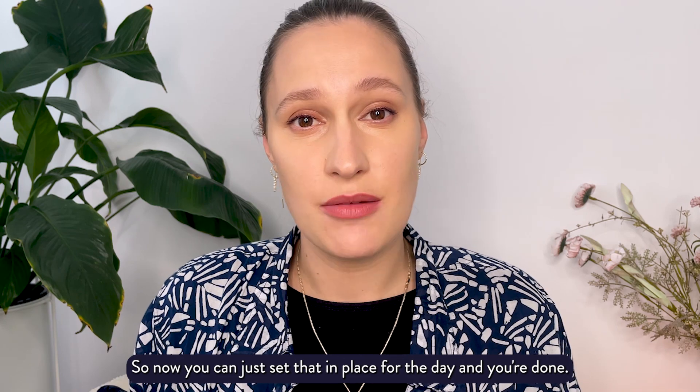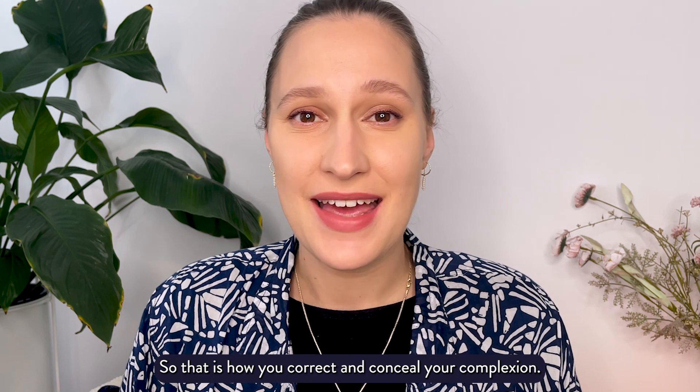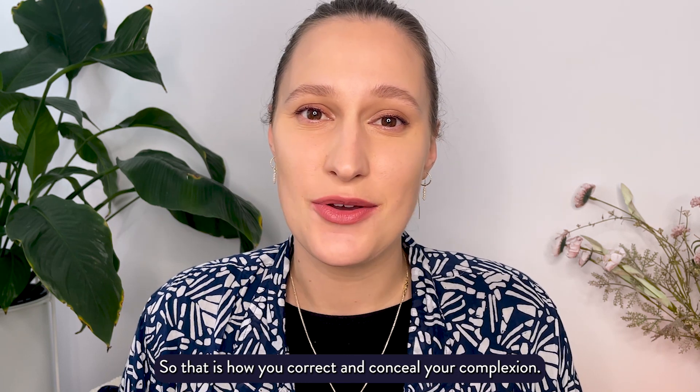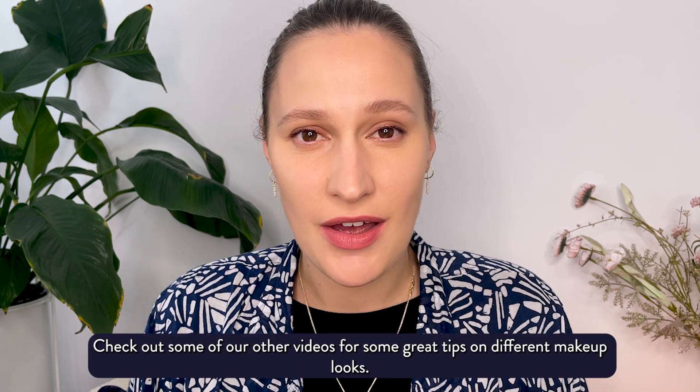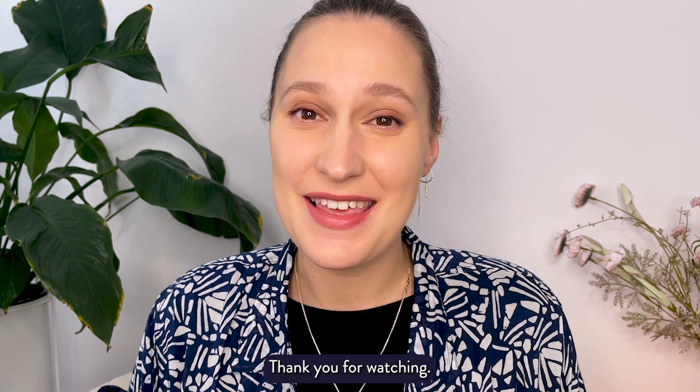Set that in place for the day and you're done. That is how you correct and conceal your complexion. Check out some of our other videos for some great tips on different makeup looks. Thank you for watching.